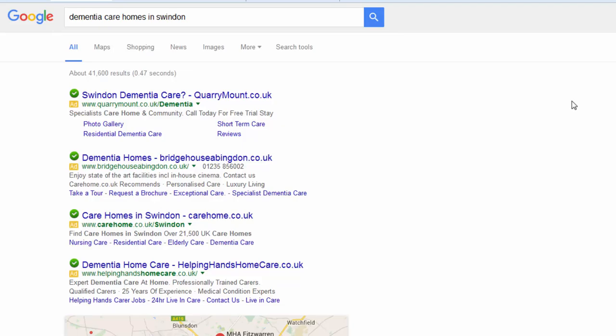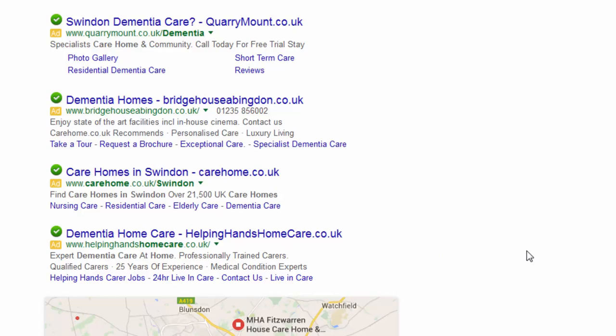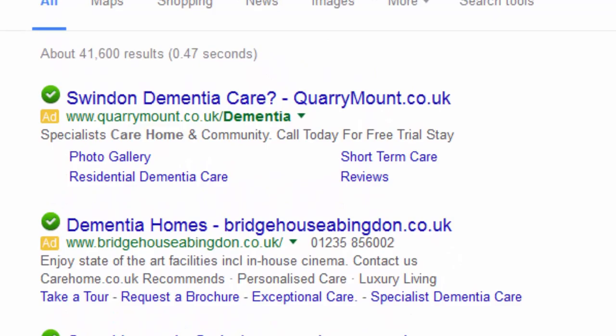If you type in 'dementia care homes in Swindon' and do a Google search, this is the results page that comes up. At the top, you'll notice the listings marked 'Ad' in orange — these four top listings are all paid listings. You need to pay Google to appear in one of those slots. This is called Google AdWords, and it's actually the most cost-effective way to advertise your care home, because these are the first results that show up and get the vast majority of the clicks.